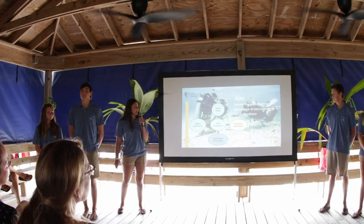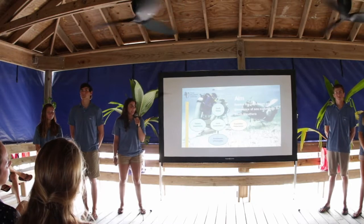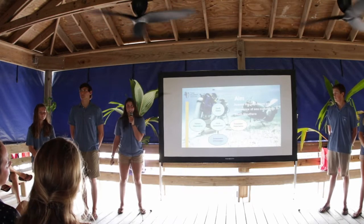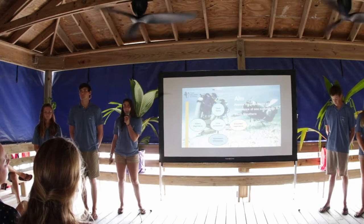It is especially important that we share this information with the local community as well, instead of just publishing it. Next week, we will be traveling to the Tarpum Bay Primary School and sharing what we have been doing and our research with the kids there. Lastly, the fishery importance — this is the economic value of the sea cucumbers.